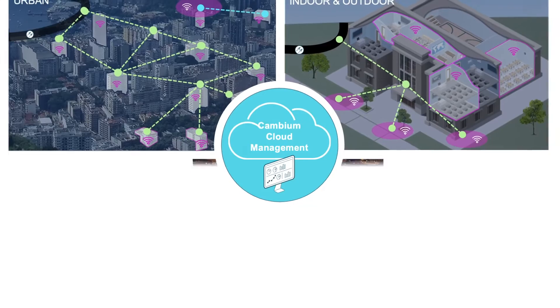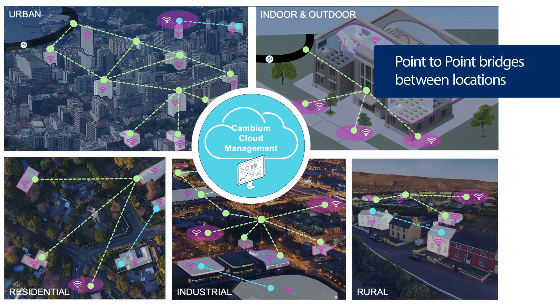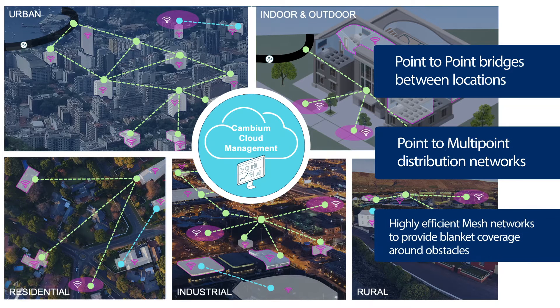Customize CNWave to tailor the network to meet coverage and capacity needs: point-to-point bridges between locations, point-to-multipoint distribution networks, and highly efficient mesh networks to provide blanket coverage around obstacles.